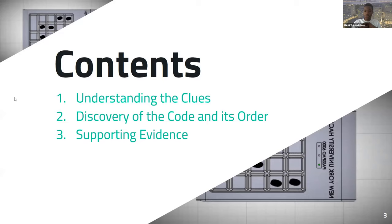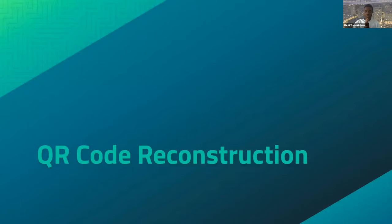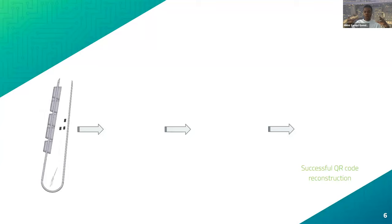Our presentation is broken down into three main categories: understanding the clues, how we discovered the code and the order, and the supporting evidence for the code we came up with. The file was presented in XT format. Since we didn't know how to work with XT formats, we converted it to text files and STEP files using CAD Exchanger, then used Fusion 360 to take a look at the model.